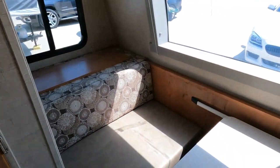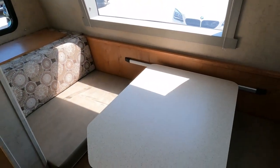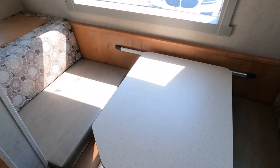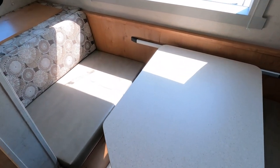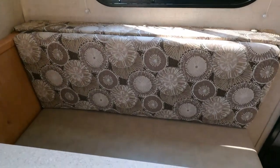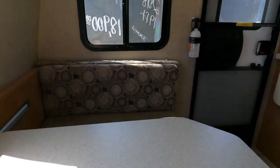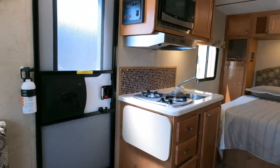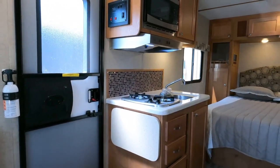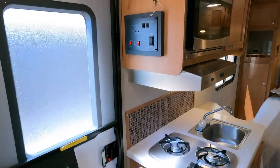The AC is blowing icicles, which we need today. Up front you have a table booth, and I like the fact it's on a slide — so if you've got somebody bigger like me, you can slide it toward the other person to make it more comfortable, then slide it back. All LED lighting too, so if you are boondocking, it's not going to drain your batteries fast.